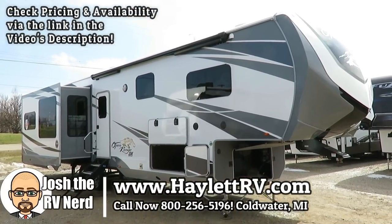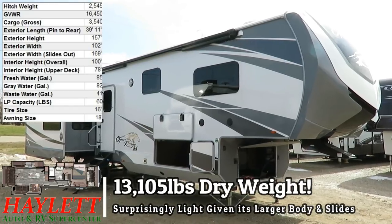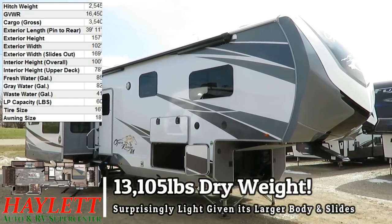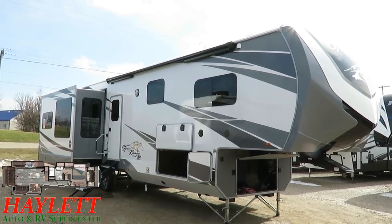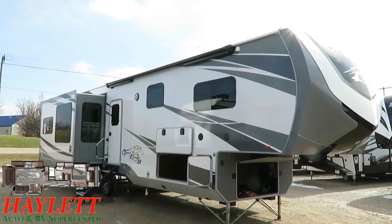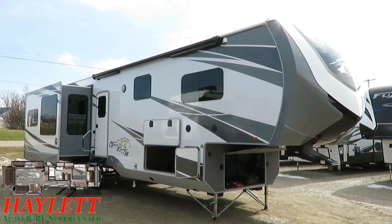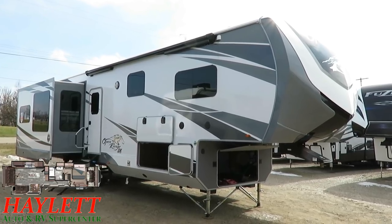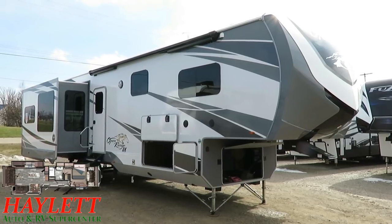I'm not going to insult anybody by calling something that weighs 13,105 pounds an ultralight, but that is a surprisingly manageable weight for something this size with these features — like that full, big, extended upper deck super slide and a very snazzy front master suite. This is a cool model with a lot of really unique features for some extended couples camping, seasonal use, snowboard use, whatever the case may be.